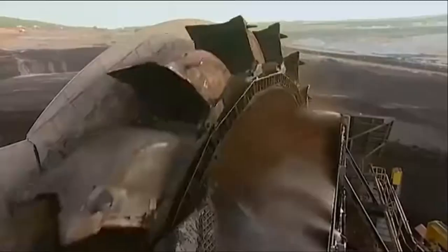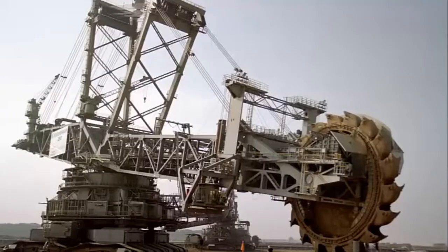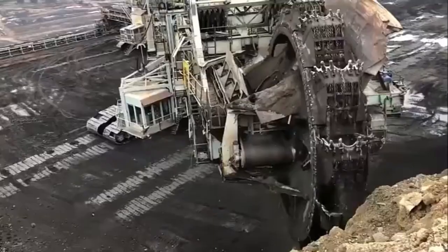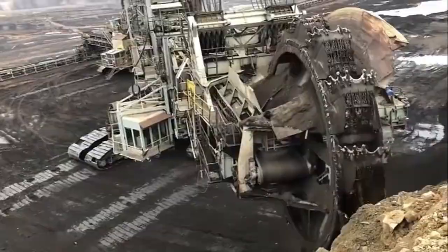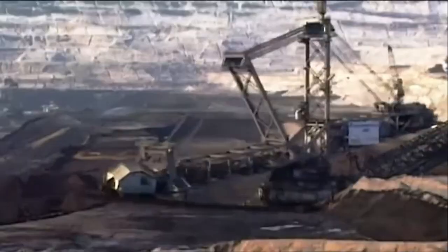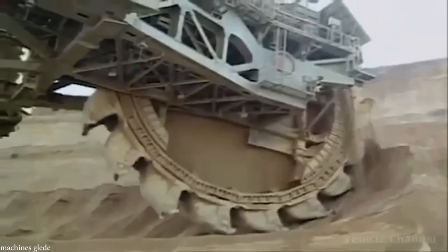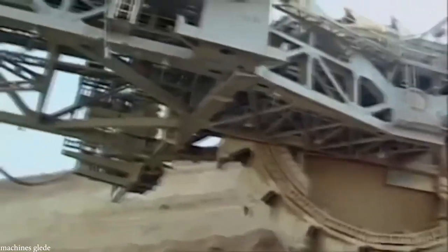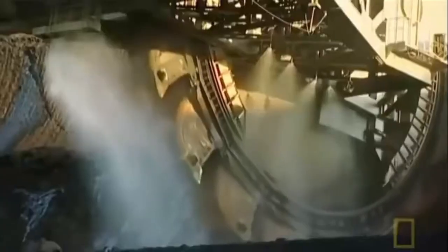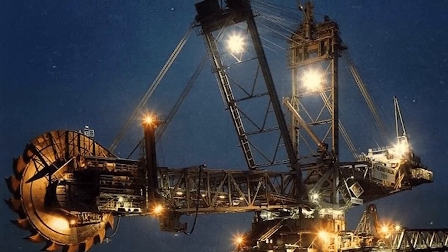The scale of the machine is staggering. Measuring 738 feet long, 151 feet wide, and 314 feet tall, it weighs more than 14,000 tons. Supported by 12 caterpillar tracks, the excavator crawls into position at about 30 feet per minute, designed for non-stop operation. Its power comes from 16 megawatts of electricity — roughly the energy consumption of a small town. In return, it can move up to 240,000 tons of material every single day, making it the most capable earth-moving machine on the planet.